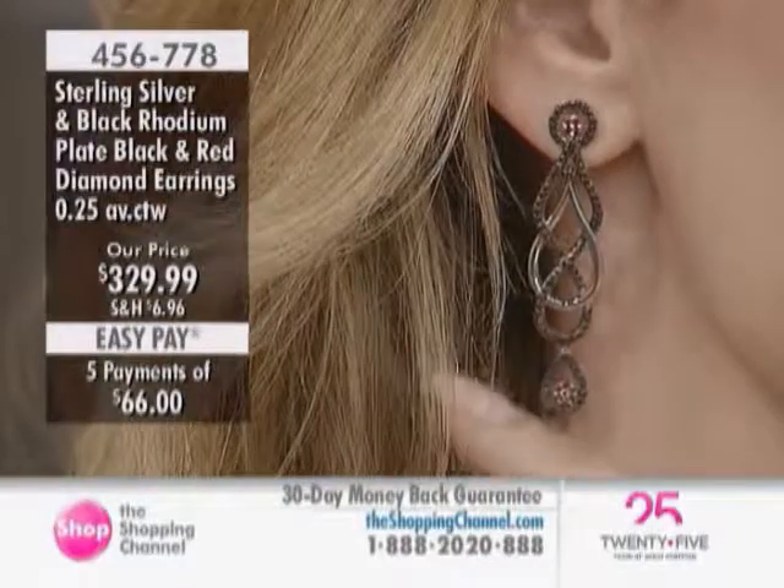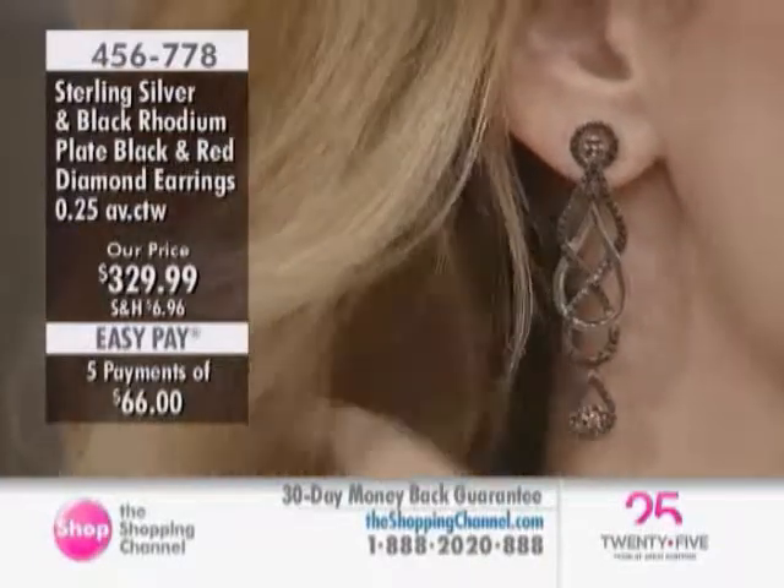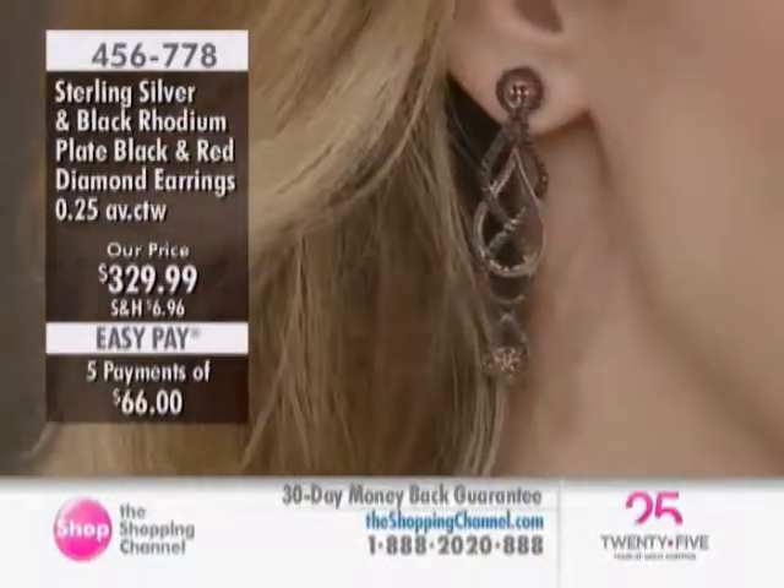This collection is absolutely fabulous — the versatility in the looks, from our deco styling to modern and new, the big and bold. There's nothing really small in this collection. Everything packs a punch.